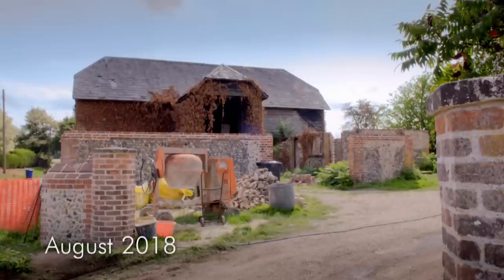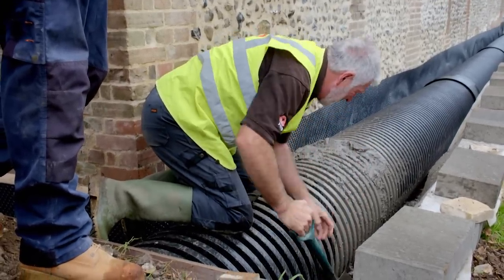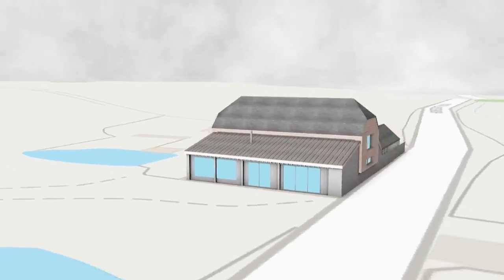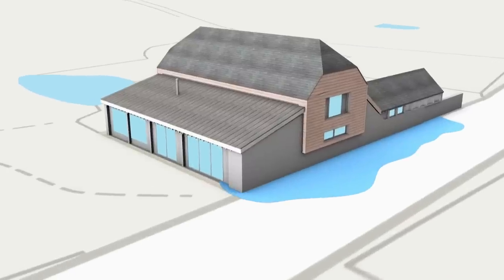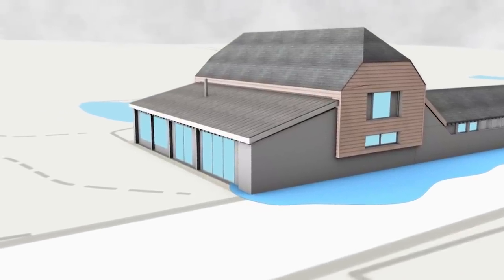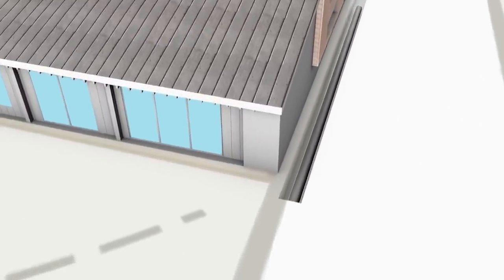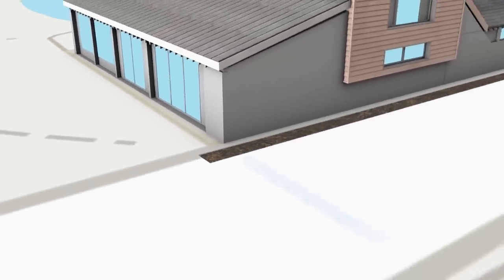Work begins to save the structure, starting with the foundations. Peter's brother-in-law Tony, a former builder, will oversee the construction. Now that it's going to be a dwelling, you've got to protect the foundations from being washed away by water. The barn sits at the bottom of a hill, so in heavy rain water collects around the building, gradually eroding the stone and lime foundations. To save the barn from collapse, Tony must collect the water in a 100-foot-long drain to divert it away from the foundations and into a sewer under the road.